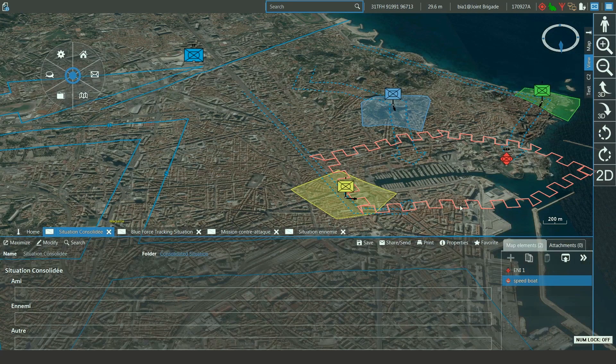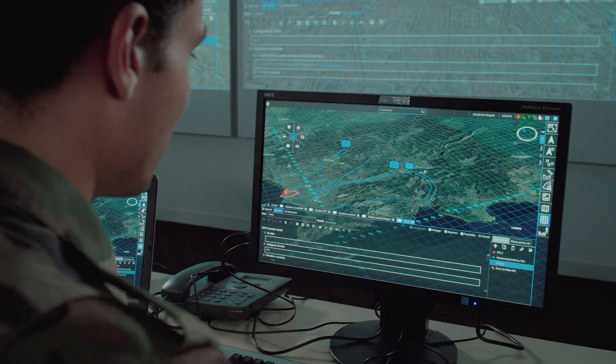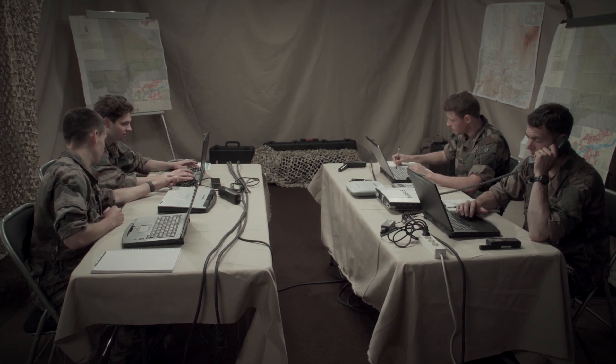It integrates the battlefield geometry, intelligence information, and a messaging component to send orders and reports and share the common operations picture, to optimize the coordination between units.